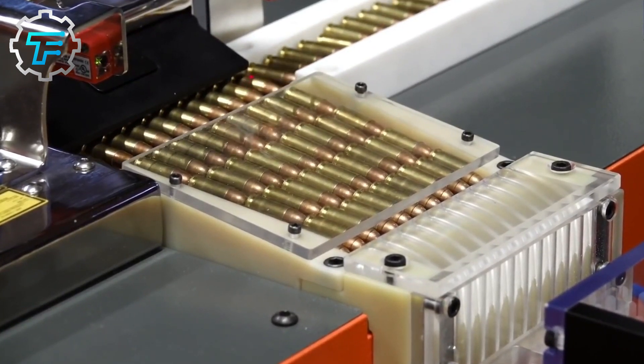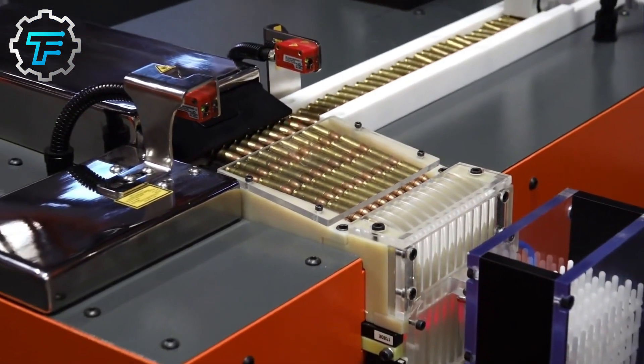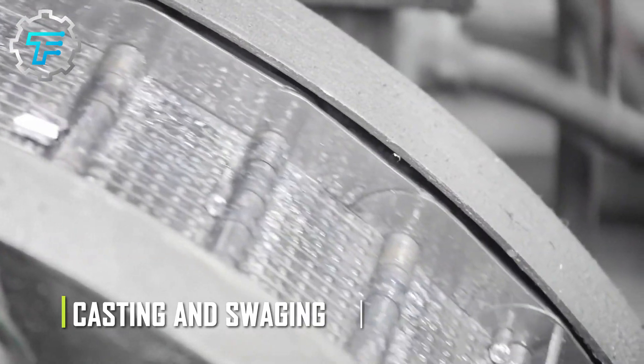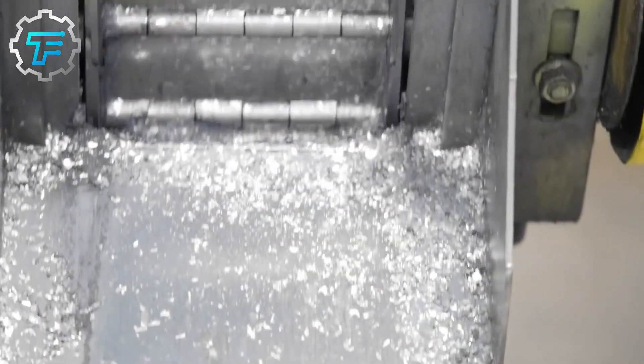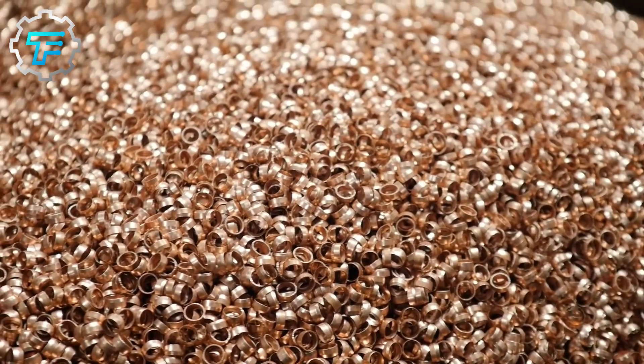First, the lead core of the bullet is made, and this can be done using one of two methods: casting and swagging. The two processes are completely different from each other, but they both produce the same results — strong lead bullets, whether regular ones or hollow-tipped bullets, which are more lethal.